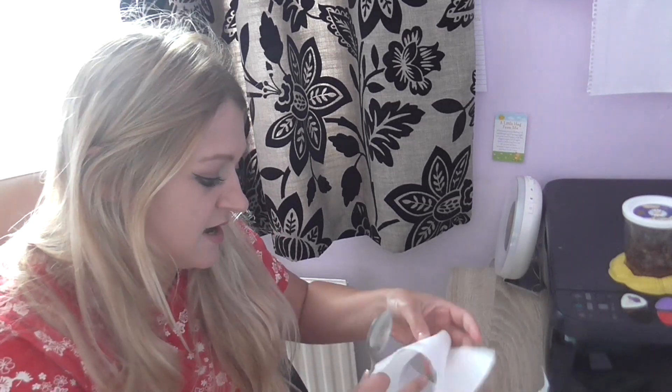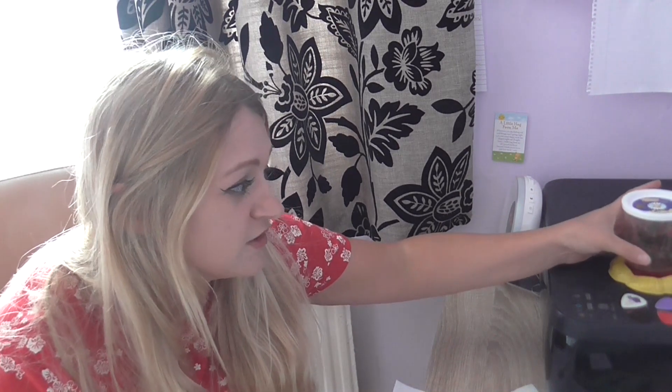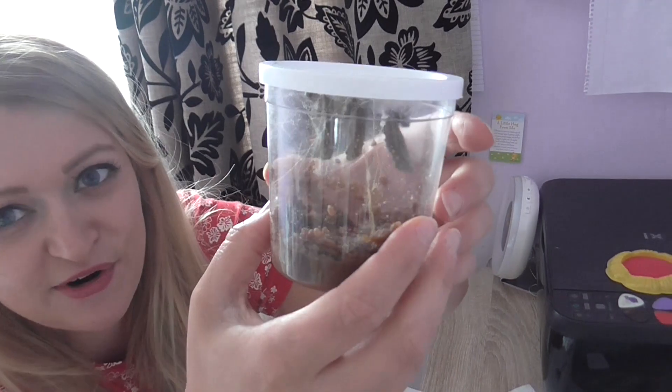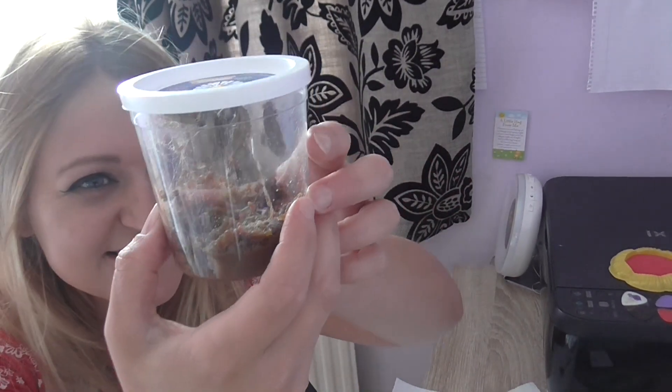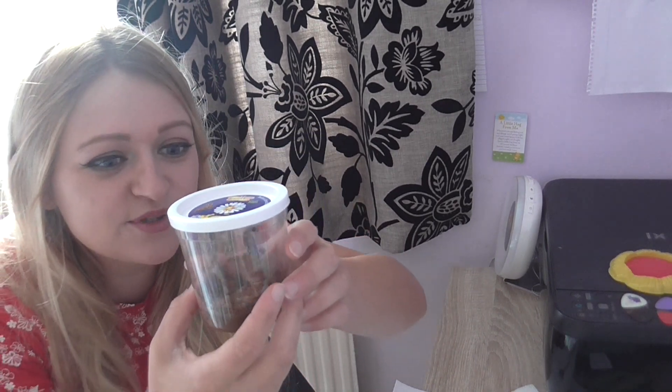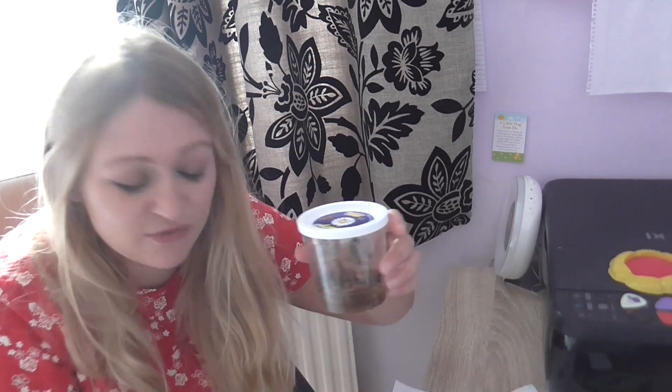I need a teaspoon and some kitchen towels because one of the butterflies has fallen down — but it doesn't matter because we can pick it back up again. You can see here they're all starting to hang upside down, which is super incredible and super weird.